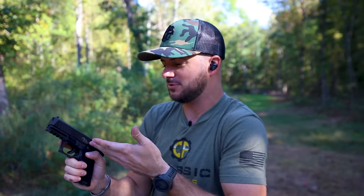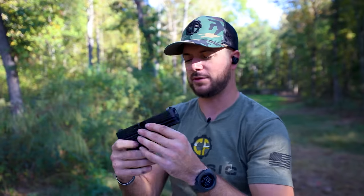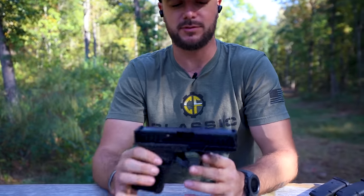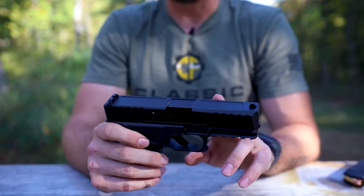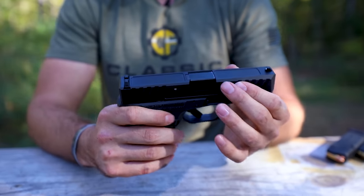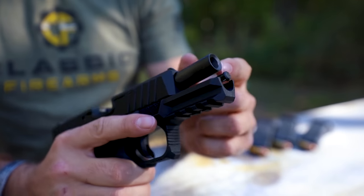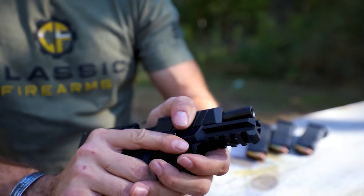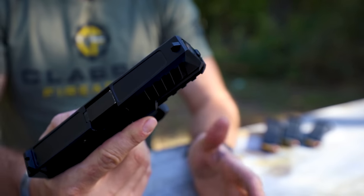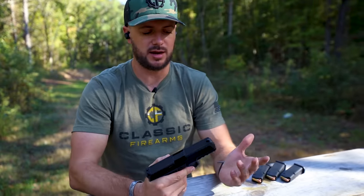It's a polymer-framed, steel slide gun, striker-fired. Let's hit on a couple of features right off the top. 416 stainless steel slide with the Diamond Light Carbon coating — the DLC finish — that's both on the slide and the barrel. The barrel also has a nice crown on it and it's recessed, so you don't have to worry about dropping it or damaging the barrel, which is a nice thing and helps maintain accuracy.